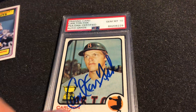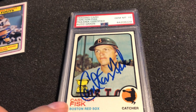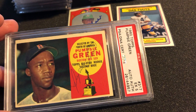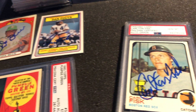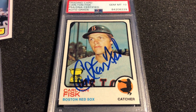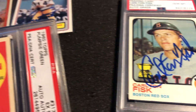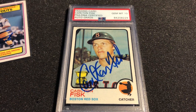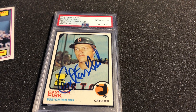I'm collecting the Topps All-Star Rookie Trophies. Something significant — correct me if I'm wrong — is that every year from 1960 to 1972 they had the All-Star Rookie Trophy, and then in 1973 they moved over to the All-Star Rookie Cup. If anybody knows the story of why they made that change or has any background on it, I'd love to hear it.